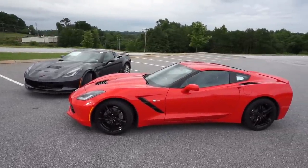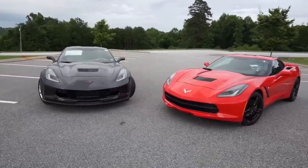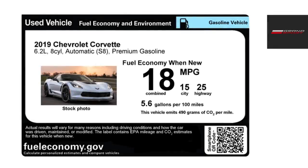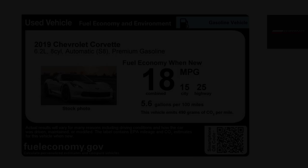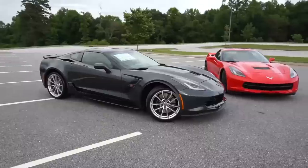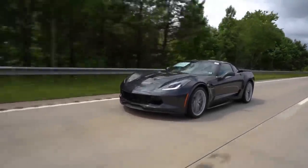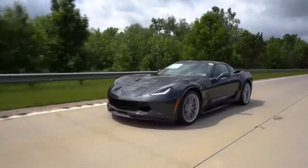Moving on, let's talk about fuel economy. The Grand Sport still falls into a category likely to be daily driven by some buyers, so it may be a concern. The car avoids the gas guzzler tax with 15 city and 25 highway, or a combined 18 miles per gallon. My Stingray with the LT1 is capable of getting better fuel economy than that. The Grand Sport's wider tires create more rolling resistance and the aerodynamic pieces create a little more drag, so 18 combined may actually be accurate for it.